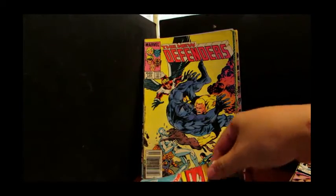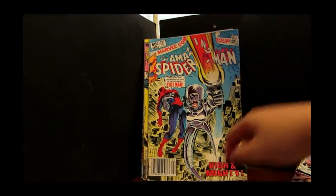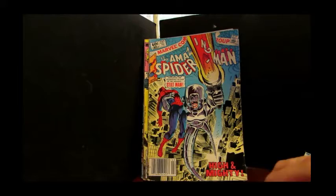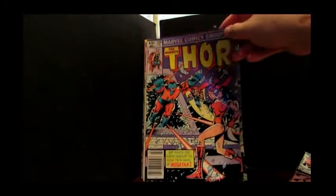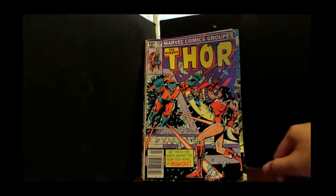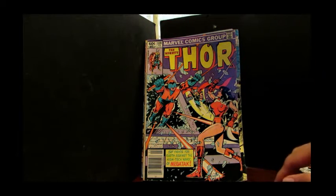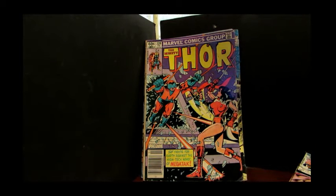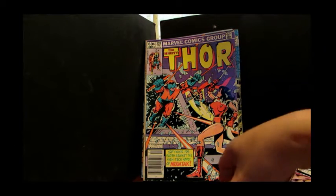I've got another Amazing Spider-Man. This one is issue 237, featuring Stilt-Man — the original Stilt-Man. In fact, it's the triumphant return of the original Stilt-Man. Old issue there. Here's another classic: The Mighty Thor, issue 328, featuring the high-tech Havoc of Megatech. This is one of the classic issues that I have and I'm really glad I still have it. Condition-wise, not too bad.